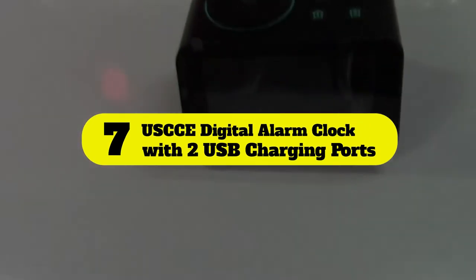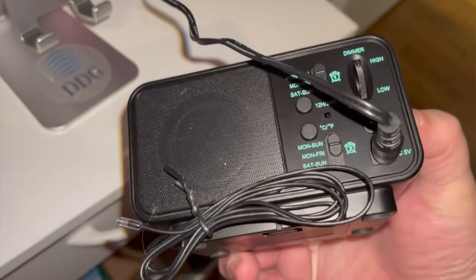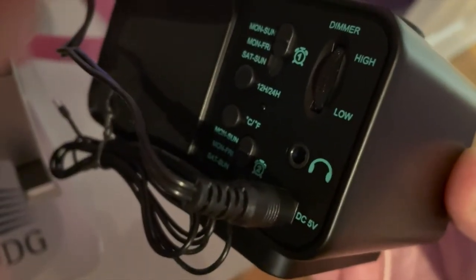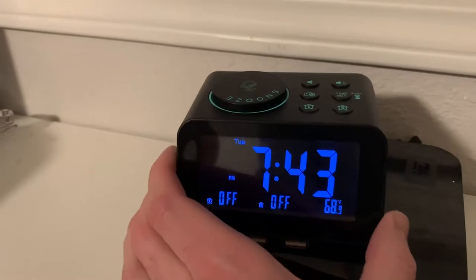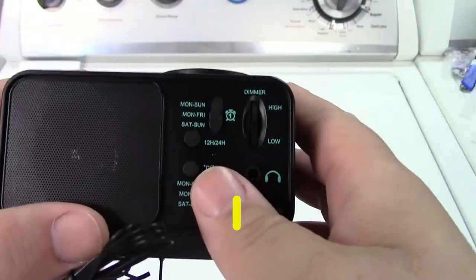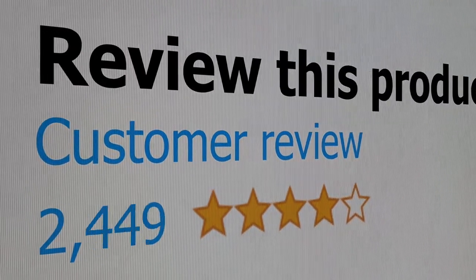Number 7: USCC digital alarm clock with two USB charging ports. Nearly 71 percent of reviewers give this clock five stars, including nearly 500 who praise its dual USB ports. One reviewer who purchased two other alarm clocks before this one said being able to plug in and charge their phone or Kindle leaves more room on the nightstand. Another found the USB ports helpful for anticipated middle-of-the-night calls — he simply plugged his phone into the clock. Main features: LCD display, timer, adjustable brightness, temperature display, adjustable volume, USB charging, corded electric and battery power. Customer review: 4.4 out of 5.